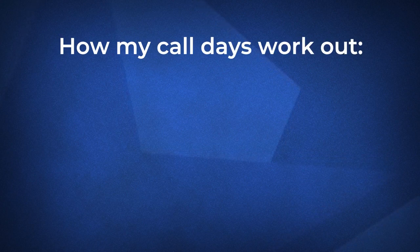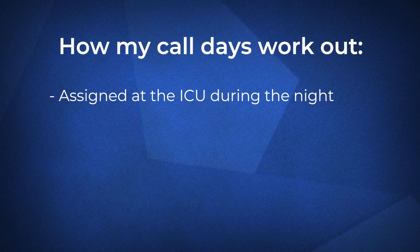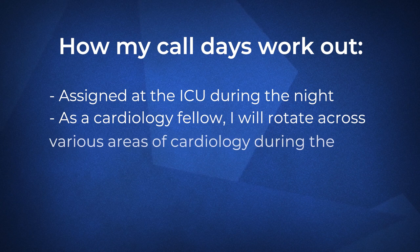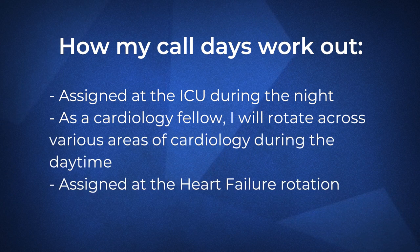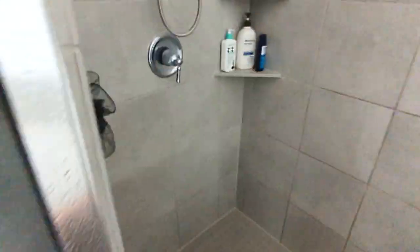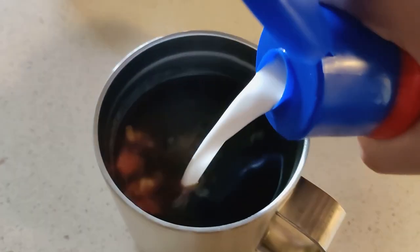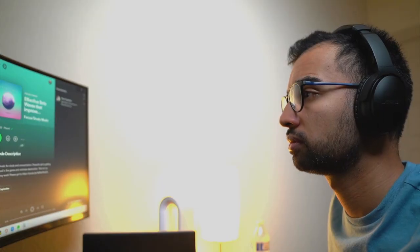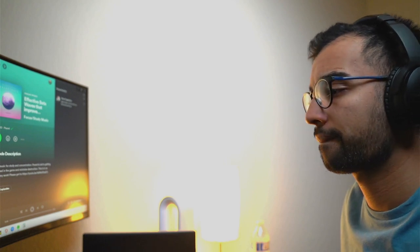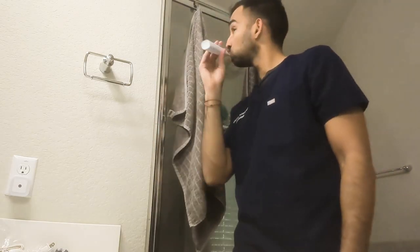Now let's talk about how the call day works. Although I'm in the ICU at nighttime on call days, as a cardiology fellow I rotate across various areas of cardiology during the daytime. This month I'm on the heart failure rotation, and I usually get in around 8 a.m., but since today's a call day I push it back to 8:30. My commute is about 30 minutes, which is when I have my second cup of coffee and listen to cardiology podcasts to get my head straight. I also make sure to pack enough snacks, drinks, and toiletries for the overnight shift.